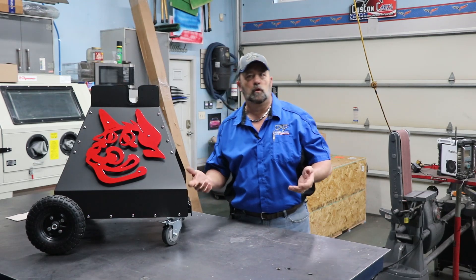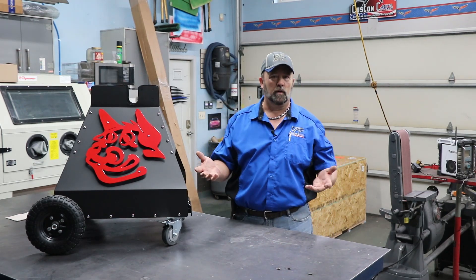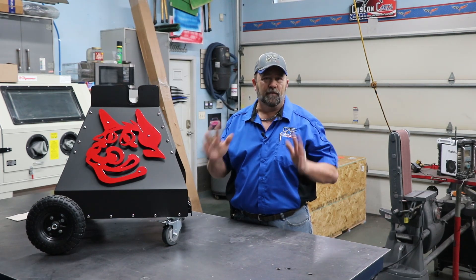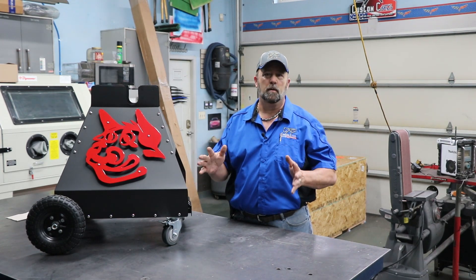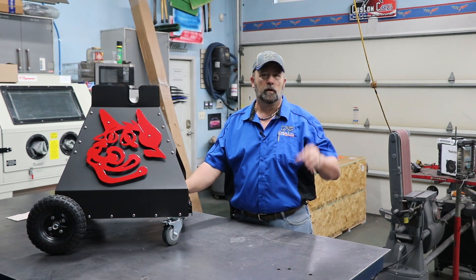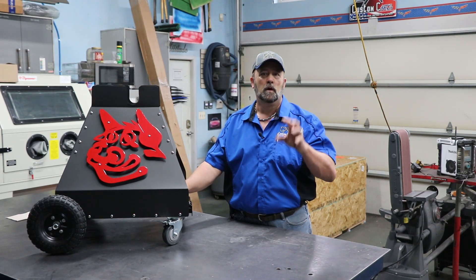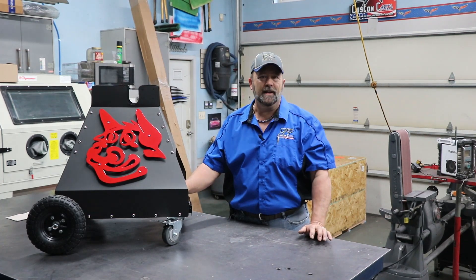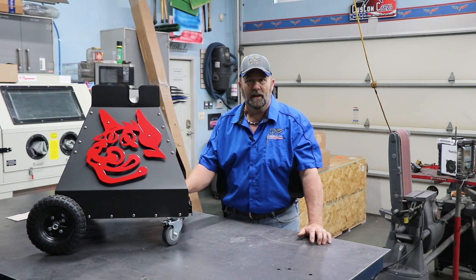I know a lot of you have noticed on Rec Tec's website that they stopped selling the Bullseye — don't worry, the Bullseye is definitely coming back. It's just coming back with some tweaks and upgrades. It's going to take what was an absolutely incredible grill that you could smoke on and take it to a completely different level. You guys are going to absolutely love it.